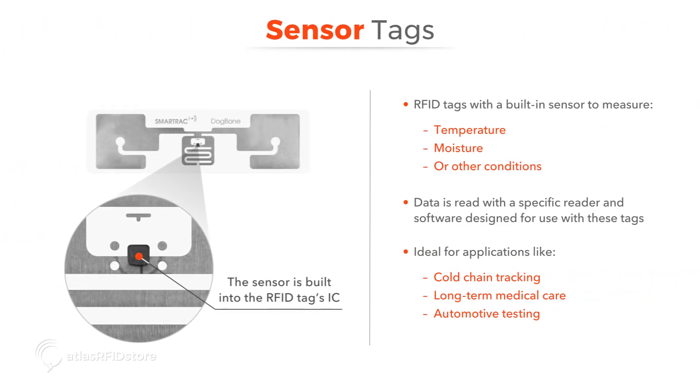Sensor tags are RFID tags with a built-in sensor to measure temperature or moisture. To access the sensor data, a reader with software designed specifically to interface with these tags' chipsets must be used. These tags are used in cold chain tracking, long-term medical care, and automotive testing applications.